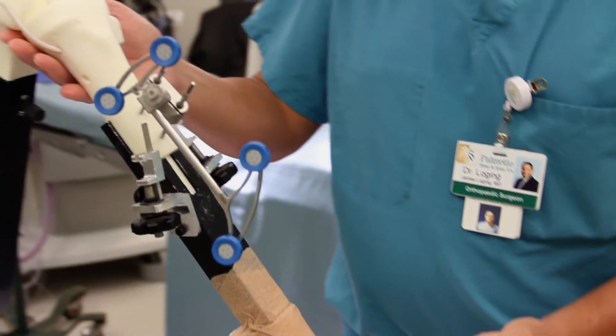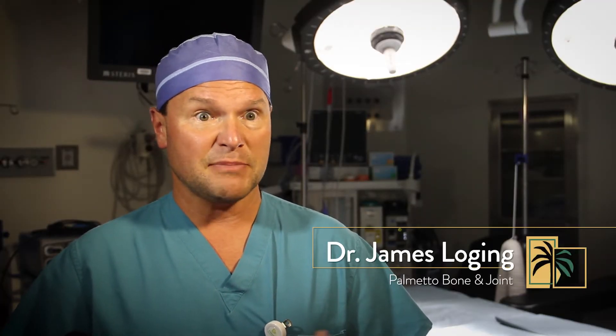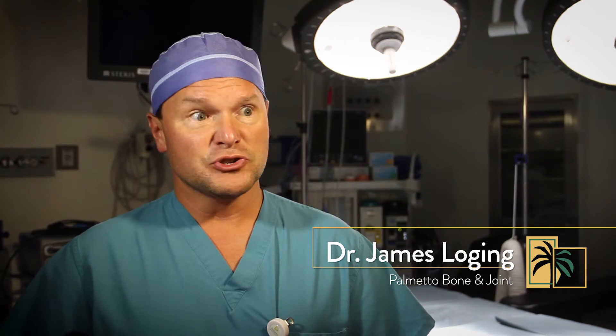Knee replacement surgery is a very common procedure that lots of patients undergo, and it's becoming even more common as baby boomers age. Usually the reason for that is osteoarthritis of the knee. When you need a knee replacement, patients want to consider what's the best alternative — something that's going to last them a long time and provide pain relief without further problems with the knee.